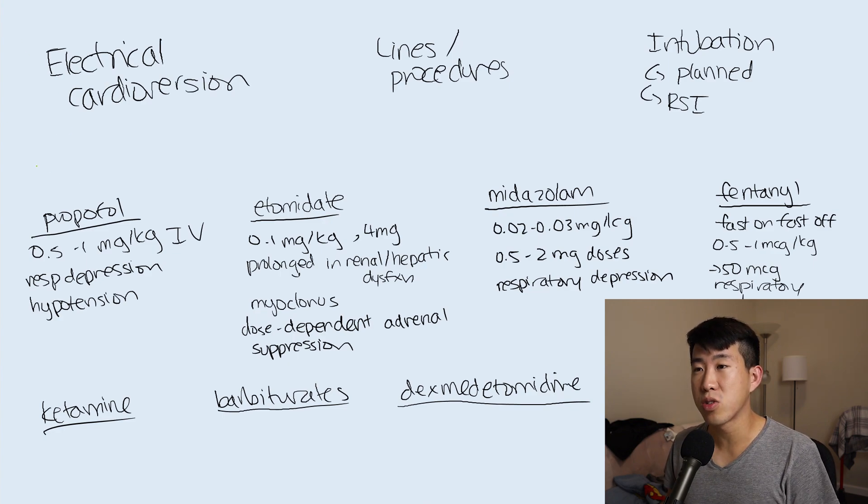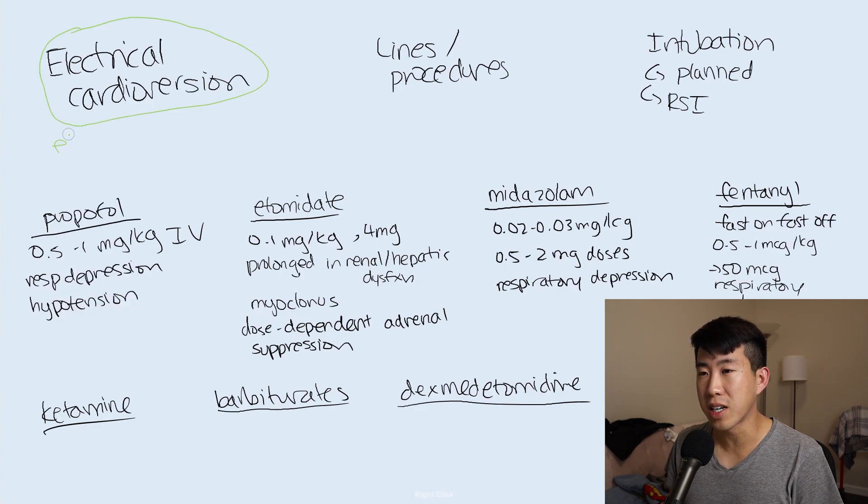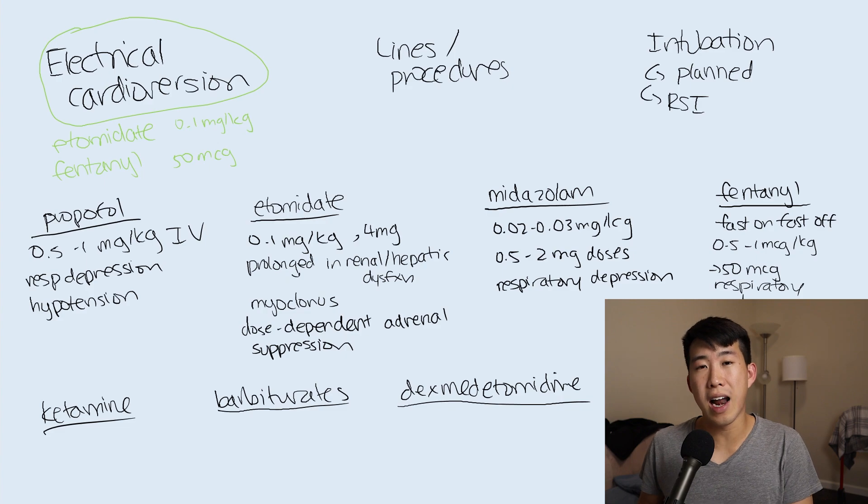For electrical cardioversion specifically, the favorite medications are etomidate and fentanyl. For etomidate, use the weight-based dose of 0.1 milligrams per kilogram with additional doses as needed, plus a small 50 microgram dose of fentanyl. This is an ideal combination - quick on and quick off, and patients wake up within minutes after the procedure. Etomidate and fentanyl have been studied versus propofol and fentanyl, and the etomidate combination showed faster onset of sedation and faster recovery post-procedure, making it the superior combination.